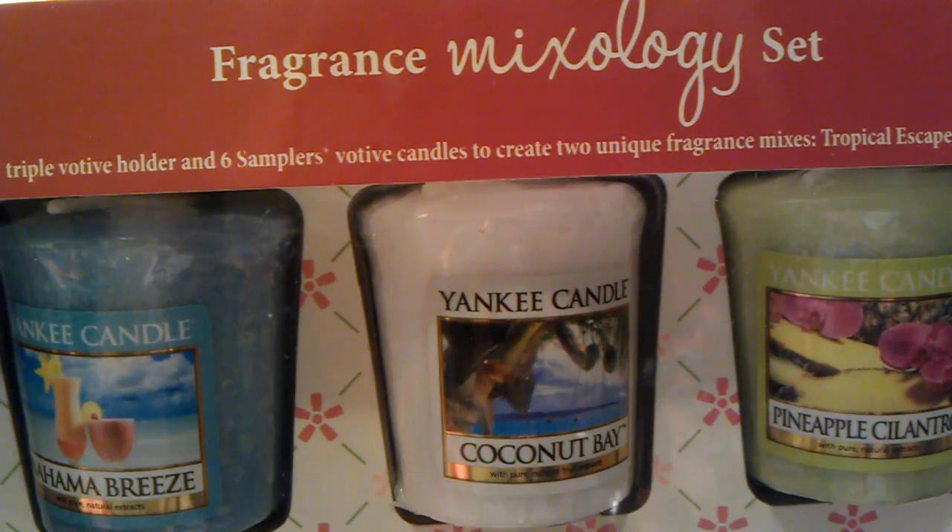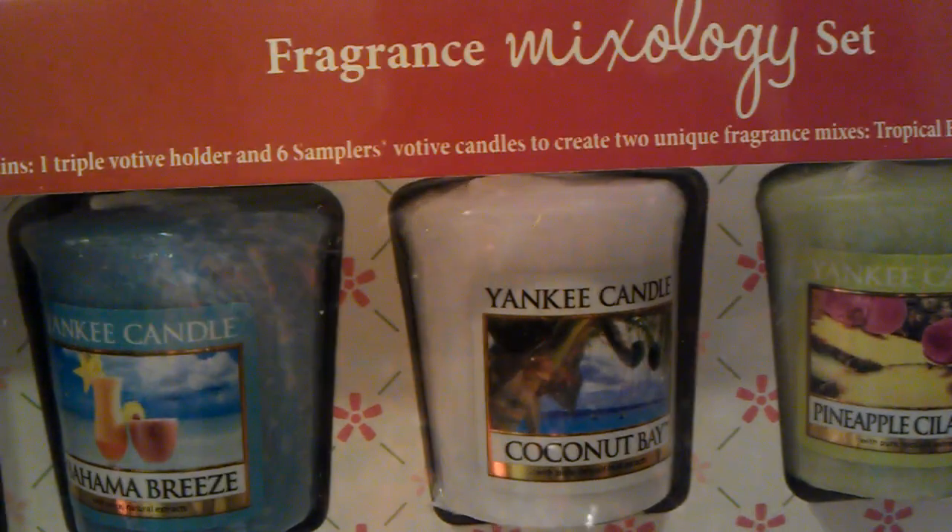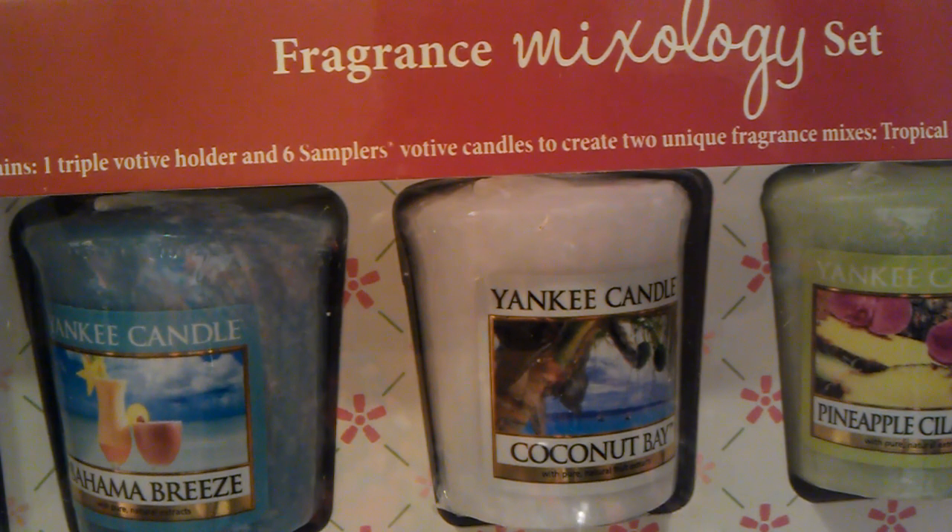Hey everyone! My package arrived from Yankee Candle yesterday and I'm so excited to show you what I got. This is haul number two from the Yankee Candle semi-annual sale. I ordered a few things online.